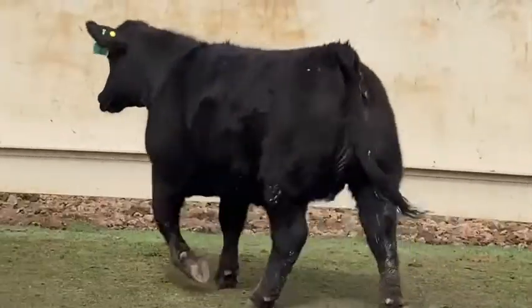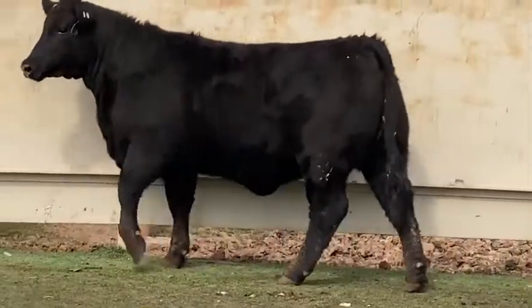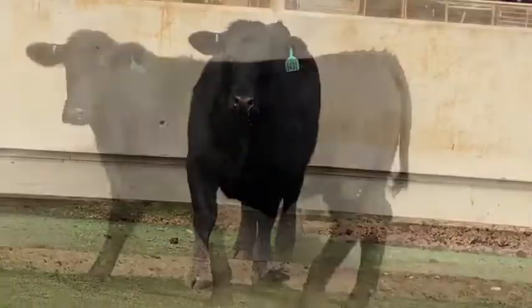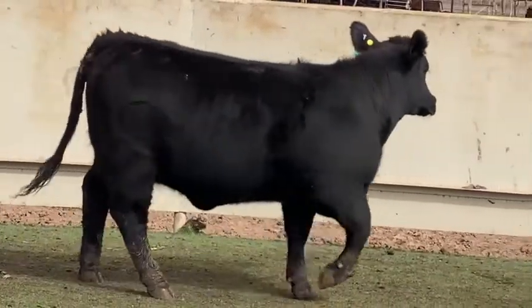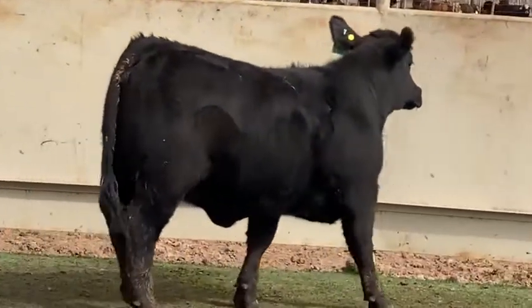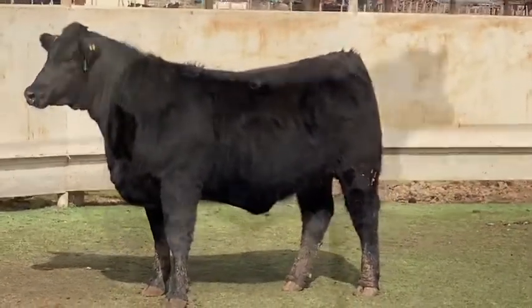Just look at the width through her chest floor and that dimension that she carries all the way through. She's huge ribbed, and this thing is big, big topped. Very seldom do I see a calf that starts her top-width and expression across her shoulder blades like this one does. Look at that cool, clean extension through her front end.